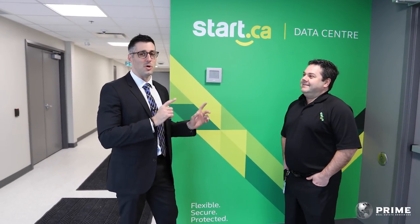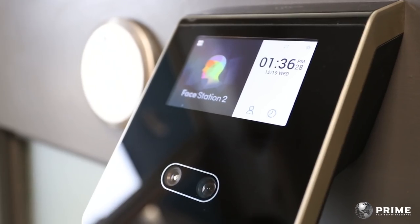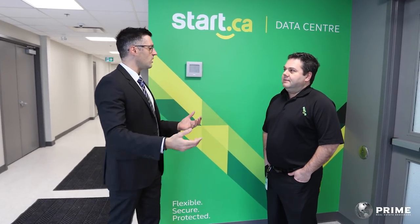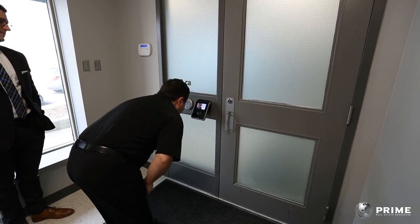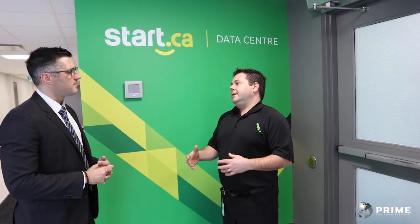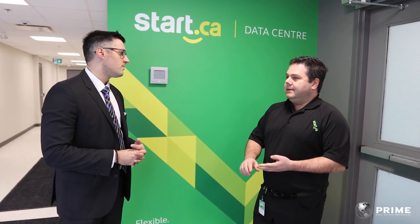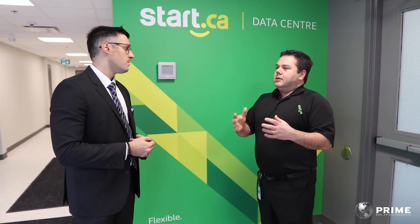There's one thing I want to show you on the outside of this door that I've never seen before in a commercial building — a face scanner to enter the space. Why did you choose that and how does it work? Well, this is a data center, so this is where businesses can bring their equipment into a facility that's safe, secure, has high-capacity power redundancy, cooling redundancy, and connections to diverse carriers.